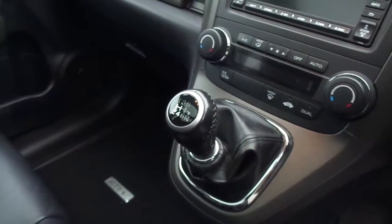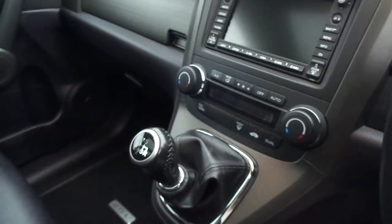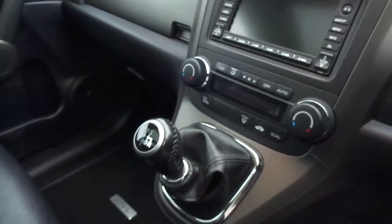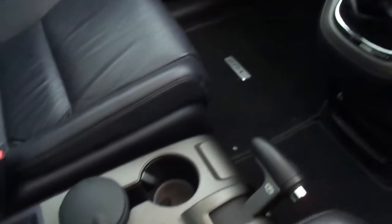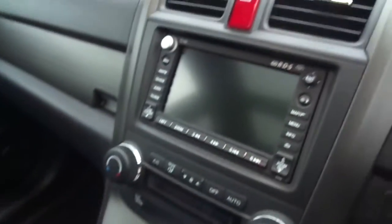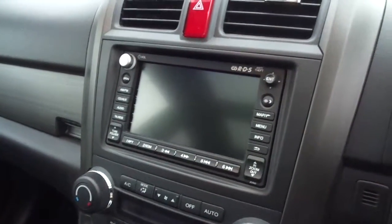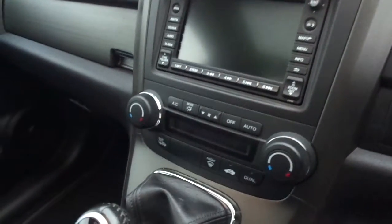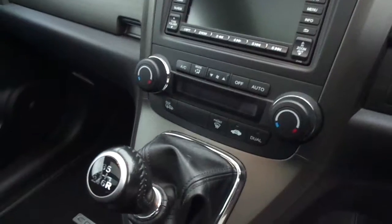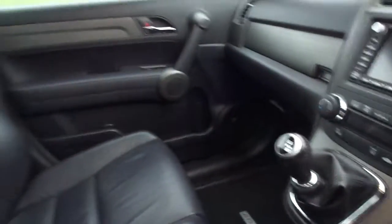There's a six-speed manual gearbox with a 2.2 diesel engine. Being the EX, it also comes with heated front seats and a touchscreen satellite navigation CD radio player. You also get dual zone climate control and a panoramic glass roof.